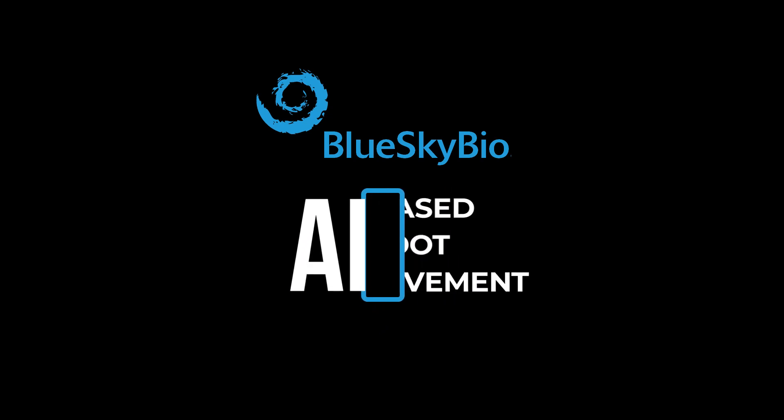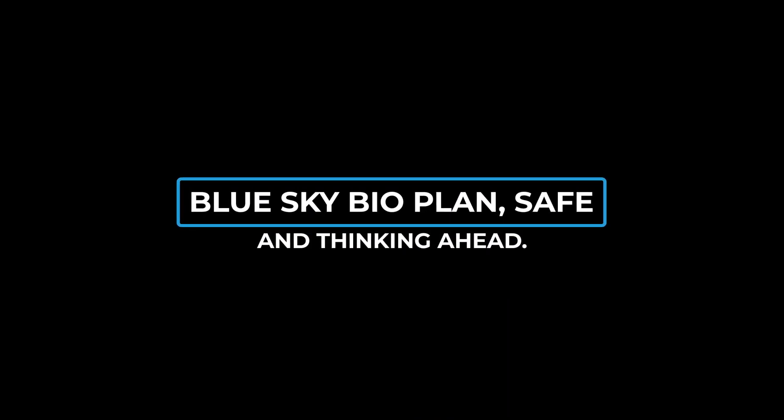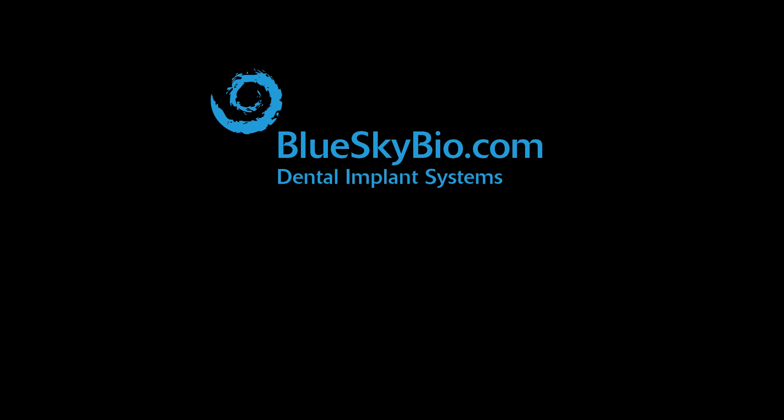Blue Sky Bio is also far ahead of the game with AI-based root movement that helps prevent out-of-bone recession. Blue Sky Bio has the software now. Blue Sky Bio: plan safe and think ahead. For more information, please email info at bluskybio.com.